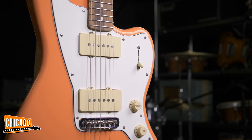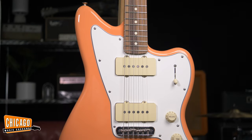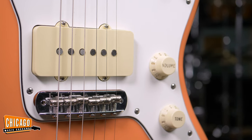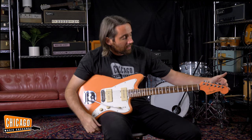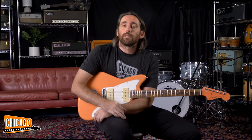We thought it'd be cool to introduce this color on our favourite CME exclusive platform of the last couple of years — our Player Jazzmaster. This is a really great guitar with various modifications and a few little upgrades, such as Pure Vintage '65 reissue Jazzmaster pickups. We've got a series-parallel four-way selector switch, the matching headcap, which looks quite snazzy, and the body is also pre-routed for a rhythm circuit.